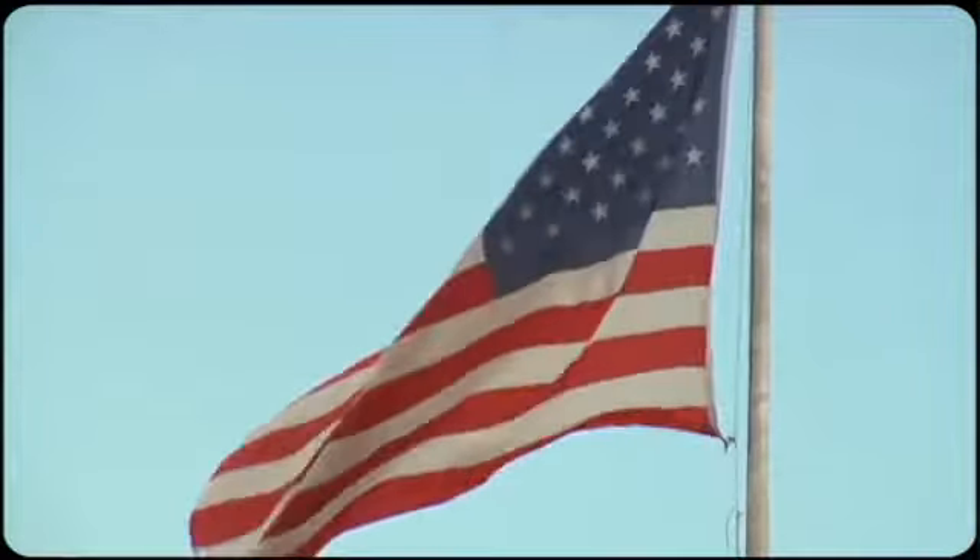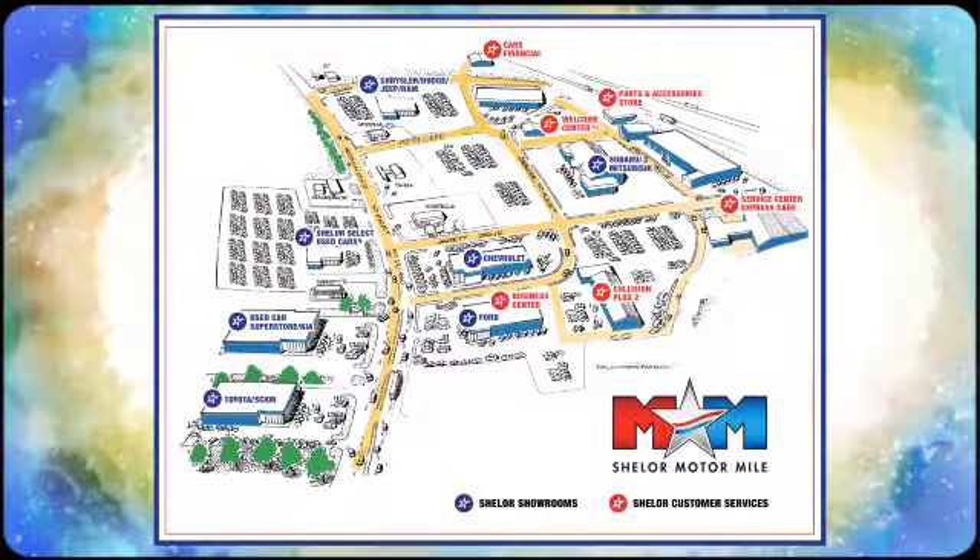Test drive it today. Come visit us on the Motor Mile, where you're always a name and never a number. Call, click, or stop in.